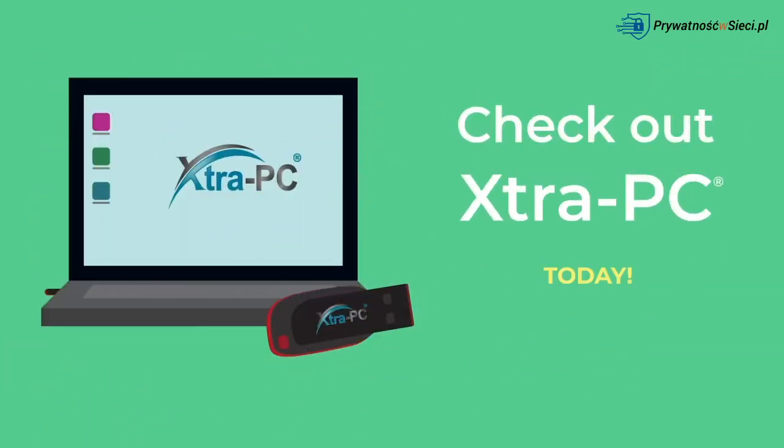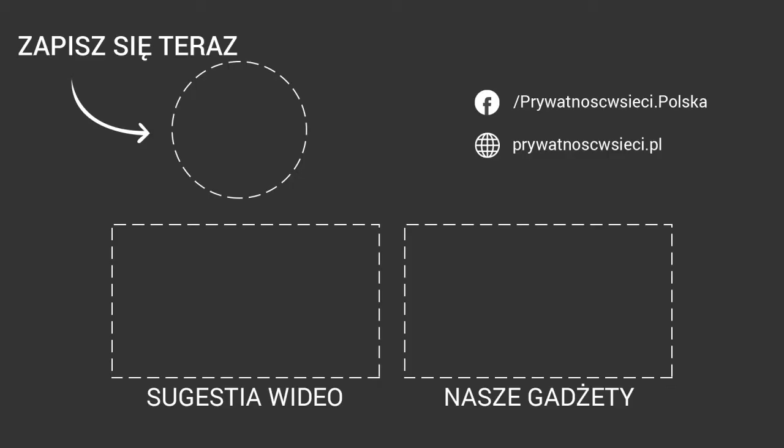Check out Extra PC today. See you guys on the chat.